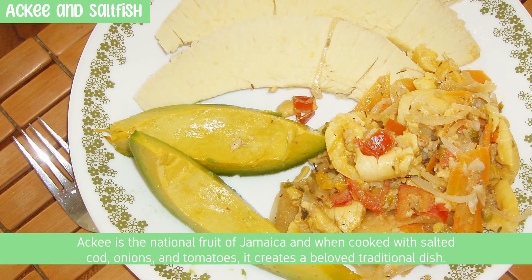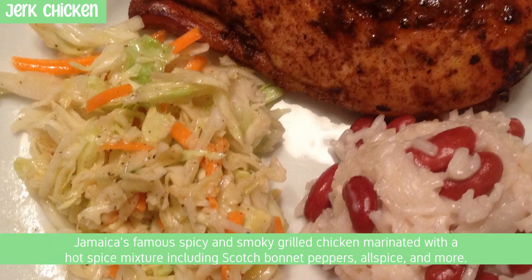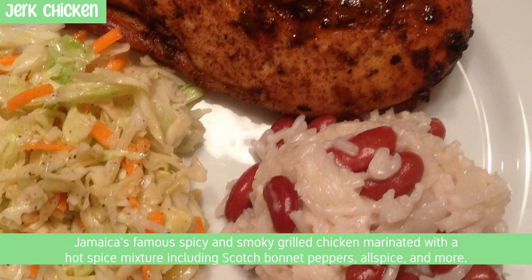Ackee is the national fruit of Jamaica, and when cooked with salted cod, onions, and tomatoes, it creates a beloved traditional dish. Jamaica is also famous for its spicy and smoky jerk chicken, marinated with a hot spice mixture including scotch bonnet peppers, allspice, and more.